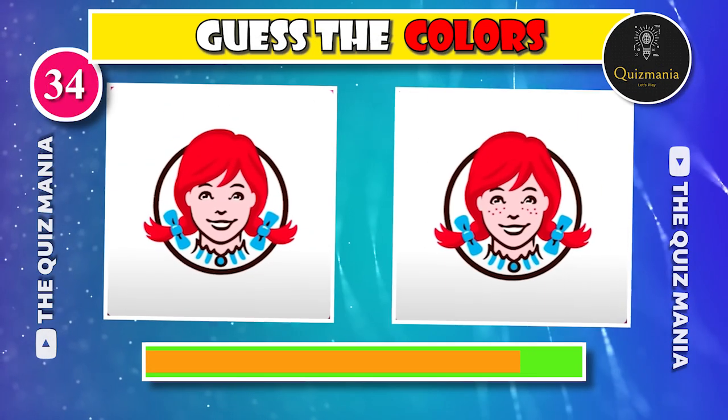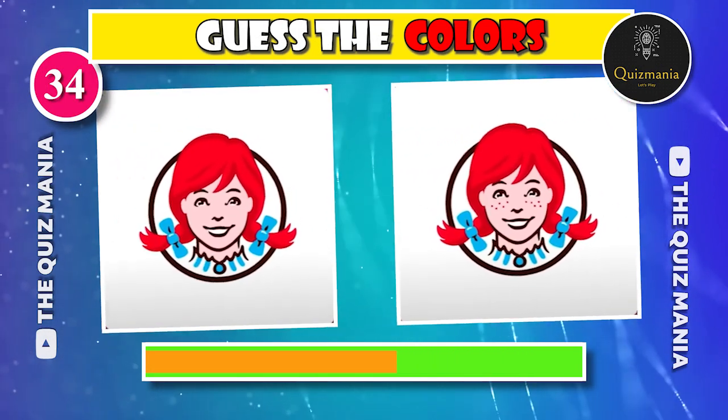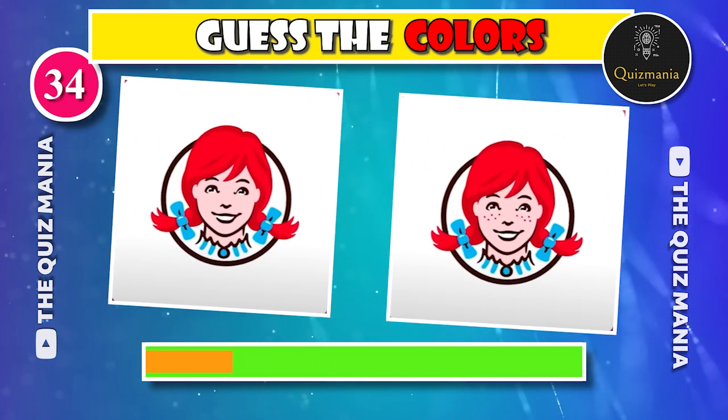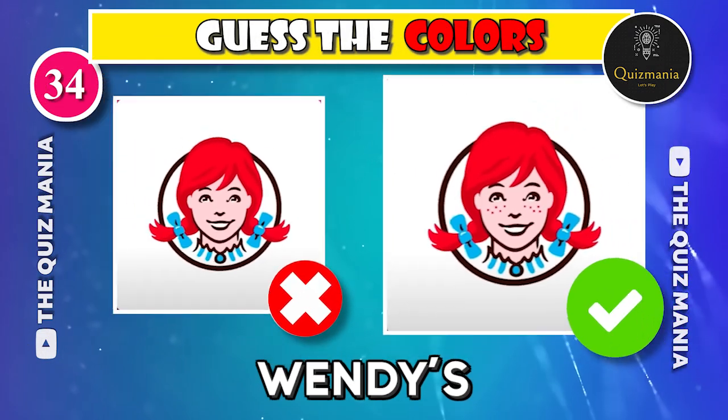Do you know about the correct Bounty logo — logo A or logo B? The correct Wendy's logo is logo B.